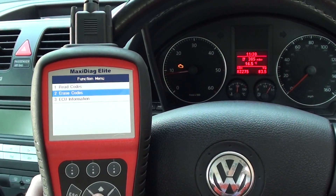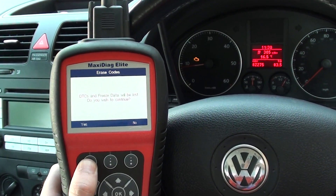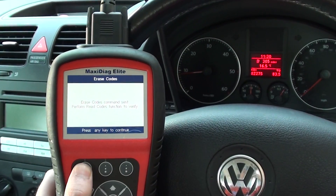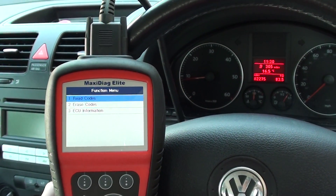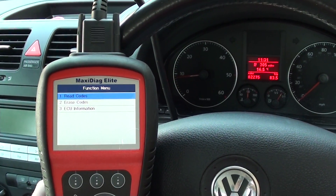Ignition on, engine stop — that's not going to affect anything, we'll click yes to that. As you can see, the engine warning light has disappeared and this has been a success. We can go in and read the codes again — we just need to reset the engine, but the codes have gone.